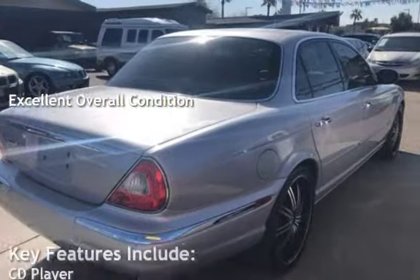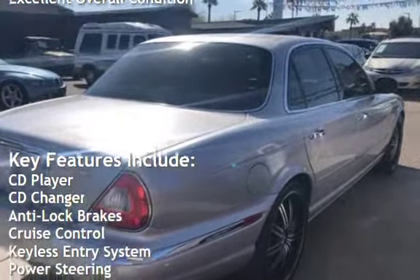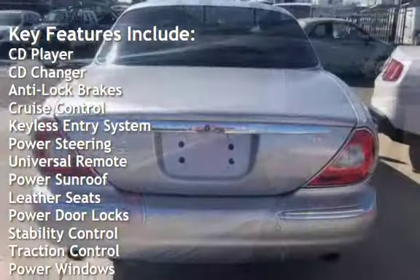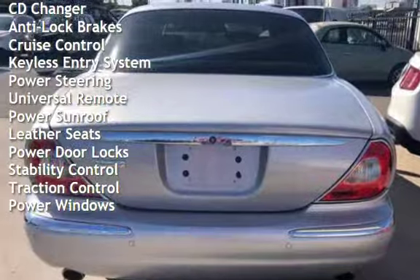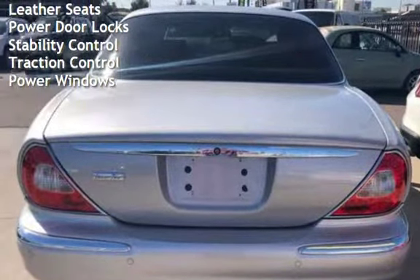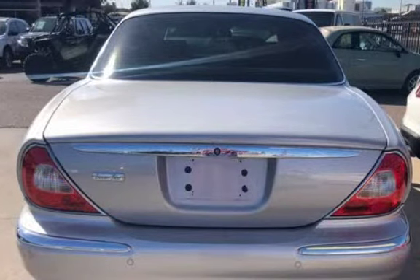Key features include: CD player, CD changer, anti-lock brakes, cruise control, keyless entry, power steering, universal remote, power sunroof, leather seats, power door locks, stability control, traction control, and power windows.